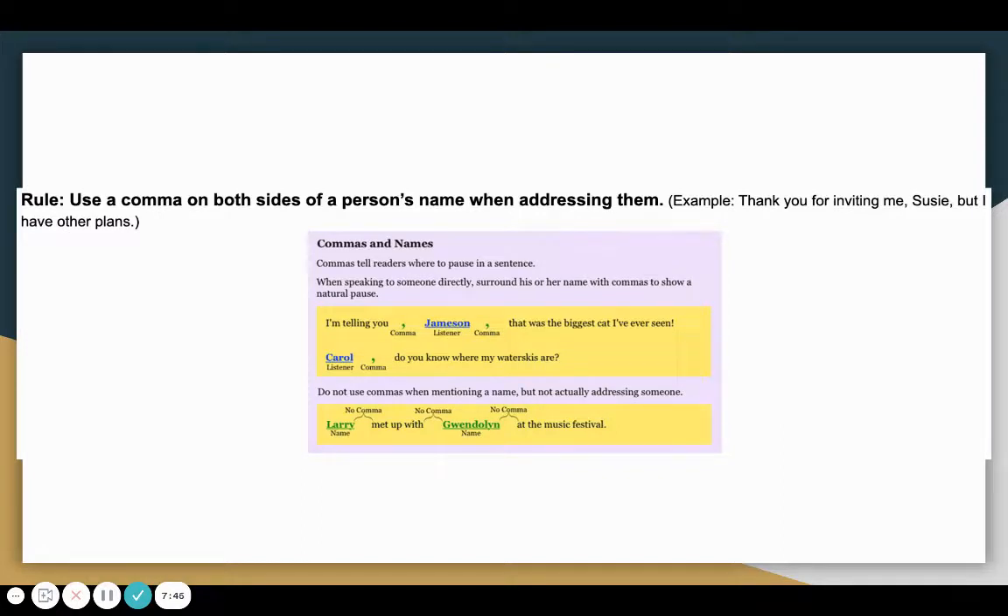We also have: Carol, do you know where my water skis are? In this case, I am talking to Carol, but I'm only going to put a comma after the word Carol because Carol is the first word of the sentence. Do not use commas when mentioning a name but not actually addressing someone. For example, Larry met up with Gwendolyn at the music festival — we would not use any commas because we are not talking directly to them; we are just talking about them.